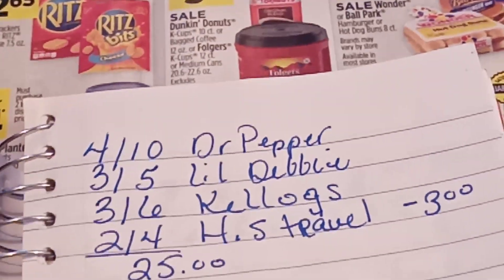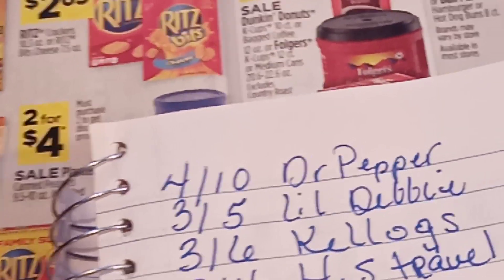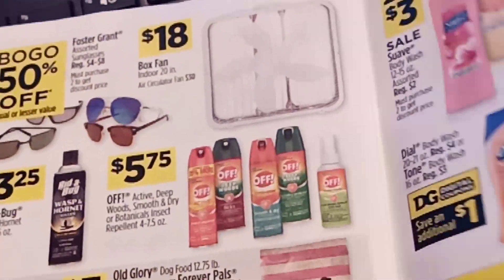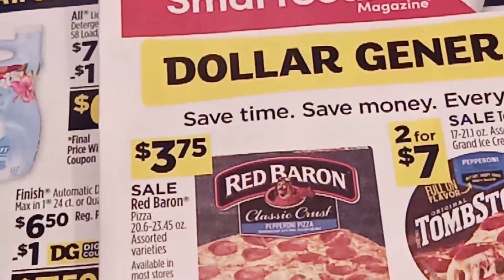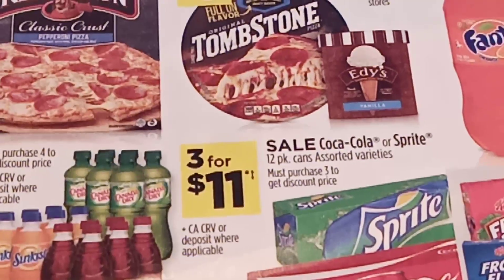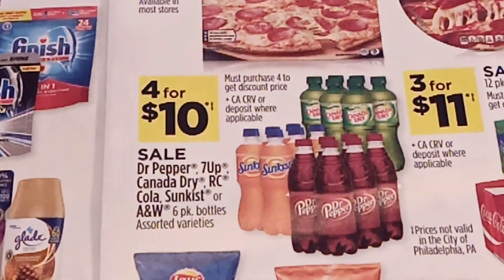So you're going to pick up four of those Dr. Pepper items, and those can be Dr. Pepper, 7-Up, Canada Dry, and Sunkist — any of those products, four for ten. So you've got a good little selection going on right there.